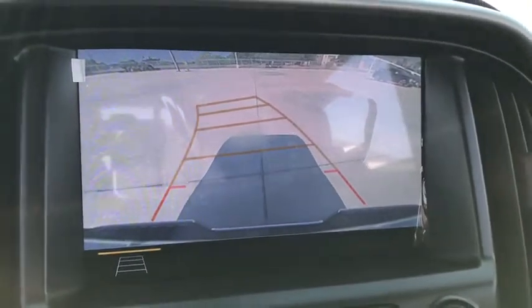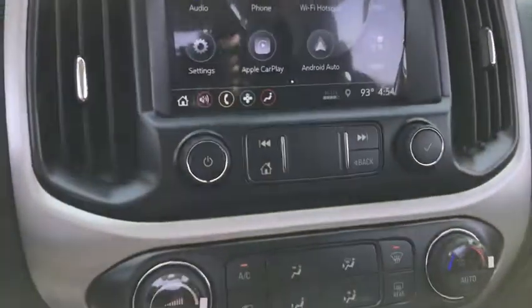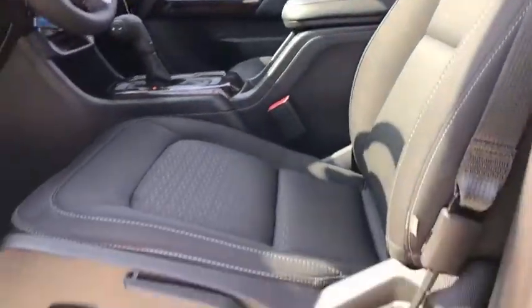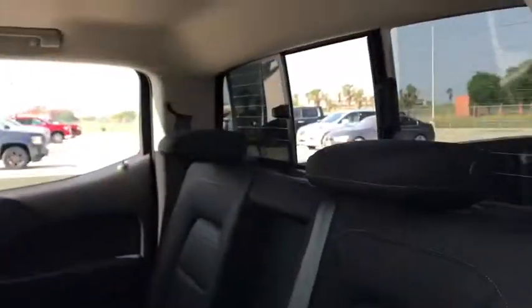Fog lights, power windows, compass, security system, trip computer, rear window defroster, tachometer, HD radio, panic alarm, overhead console, remote keyless entry, cloth seat trim.